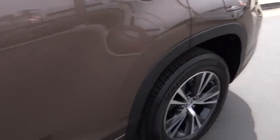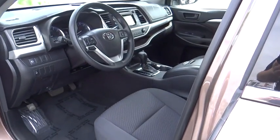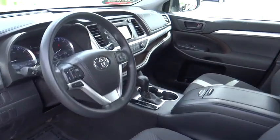Power windows, CD player, trip computer, rear window defroster, panic alarm, remote keyless entry, and brake assist.